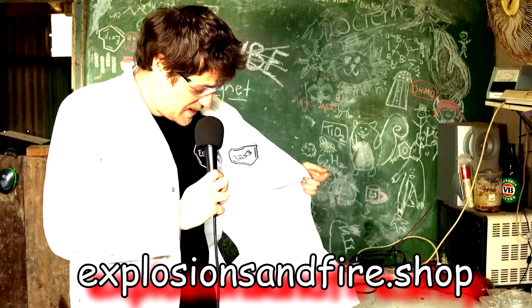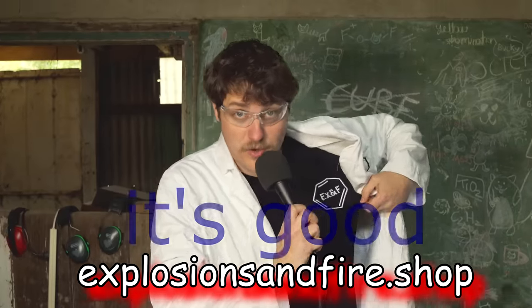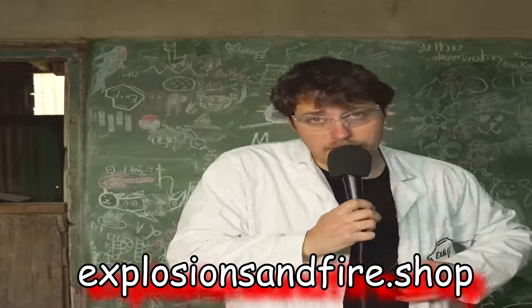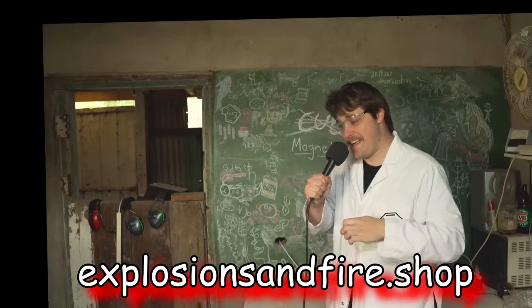I'm interrupting my own video to mention the shirts. It's embroidered — it's good. You can still get the Cubane shirt; it says Cubane 2023. I'm my own sponsor. Back to the video.